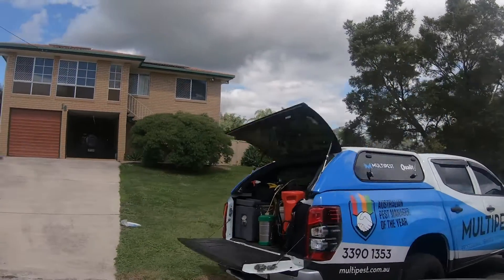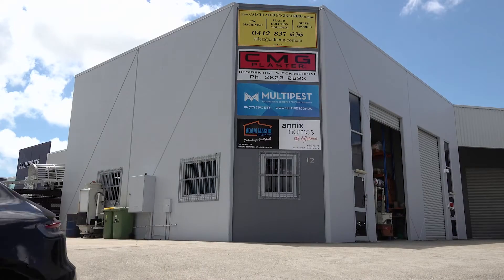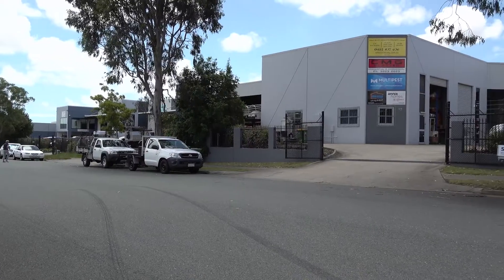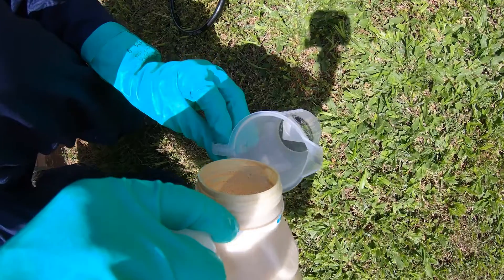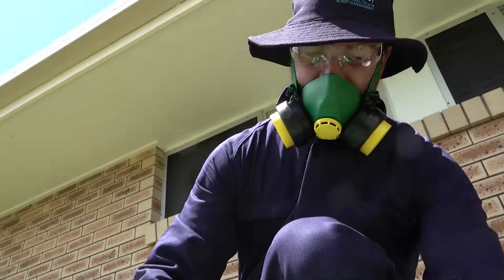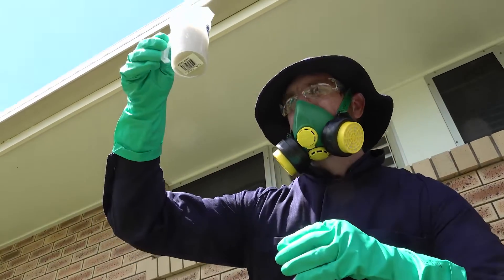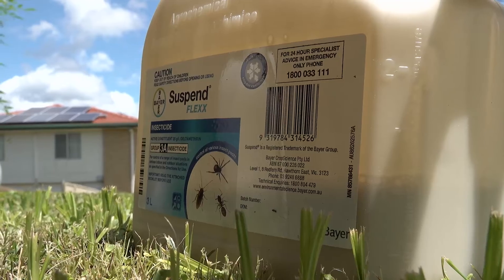MultiPest won Australian Pest Manager of the Year Award in 2018, a huge achievement for a small company. Curtis, Managing Director of MultiPest, believes that a well-trained technician using quality application equipment with the best products provides the services customers want. One product Curtis and his team relies on is SuspendFlex.